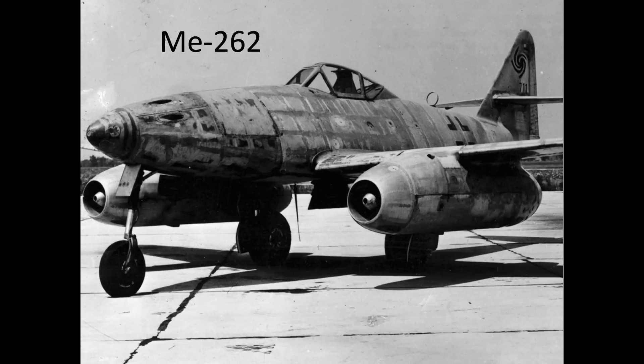The intent of this video is to evaluate the combat effectiveness of the German Me-262 jet fighter when engaging US heavy bombers.